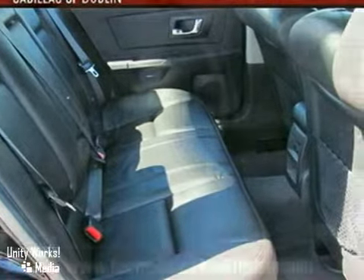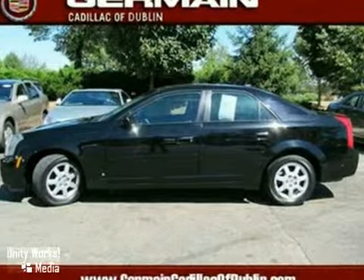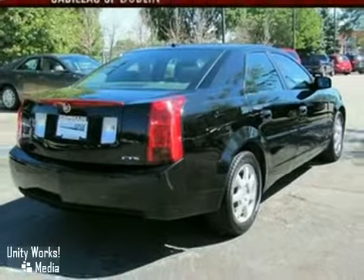With so many standard amenities, combined with its superb quality and supreme elegance, this CTS can't be beat. See it for yourself today.